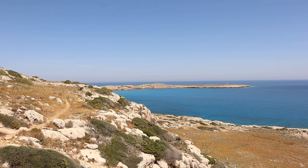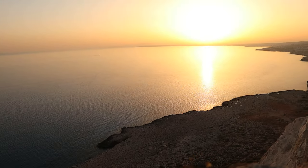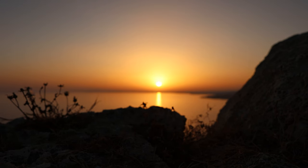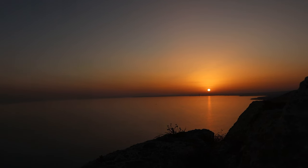You've got the Cape Greco Peninsula on one side and the Ayia Napa coastline on the other. And if you time it right and manage to see the sunset from here — this was the best sunset that we saw throughout our entire year of living in Cyprus.